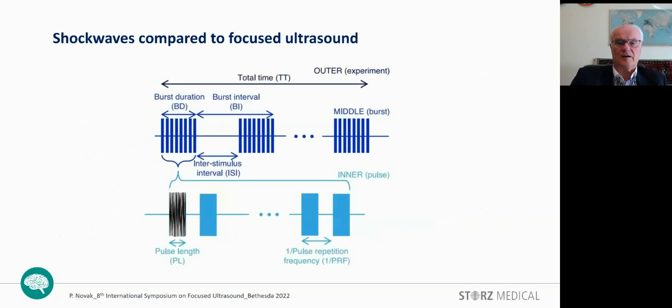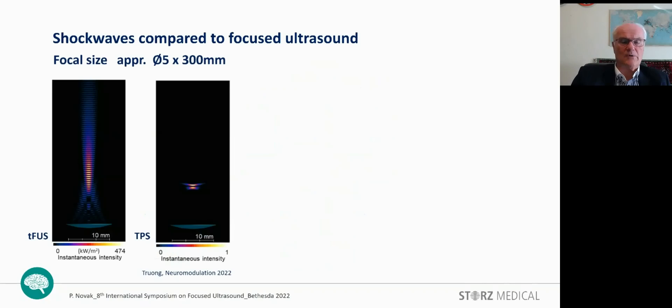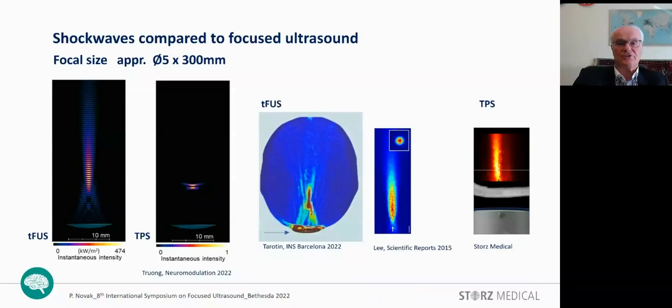Here the typical two-stage bursting is shown: the lower stage with a one-millisecond burst, and a package of these bursts repeated at a further lower frequency. The focal size is comparable between the two methods. On the left side, the transcranial focused ultrasound shows a longer focal area — as seen in images generated by Truong — due to the continuous train of pulses. For TPS, the complete focal zone length is not fully visible because the shockwave pulses are very short. By averaging, we can see the whole focal area size, which is obviously very comparable.